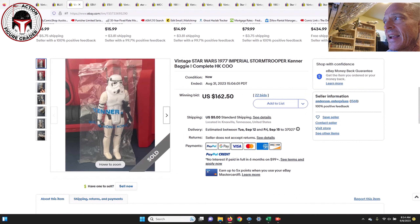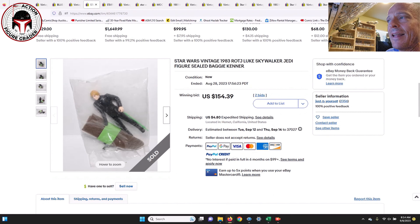Next up I've got some baggies. The first one is a Hong Kong baggie for the Stormtrooper with obvious yellowing to the limbs — you can really notice it on the shoulders. By no means a perfect figure, probably a 75-grade baggie. That one sold for $160.